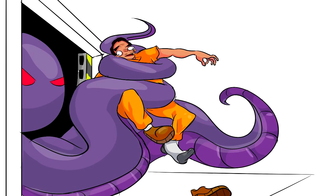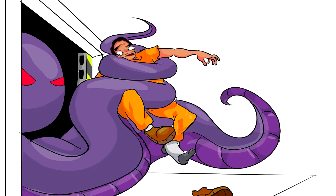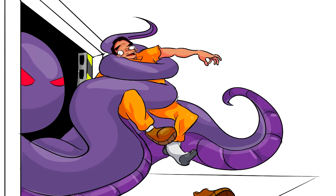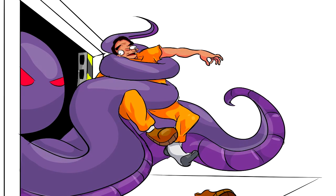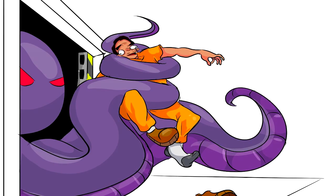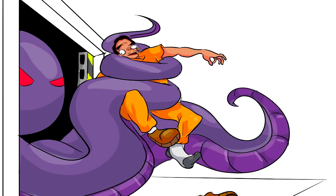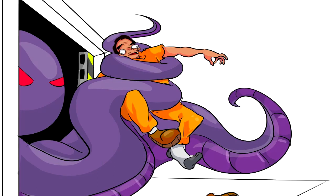'Addendum: Do not add living creatures, weapons, or items with pre-existing anomalous properties to the containment cell's instant-anomalizer. Dr. Wondertainment is not responsible for any physical or mental damage caused by misuse of the SCP Foundation Containment Site Playset. Ages 8-14. Some assembly required, batteries not included. The SCP Foundation, SCP Foundation logo, and Secure, Contain, Protect are registered trademarks of the SCP Foundation. All rights reserved.'